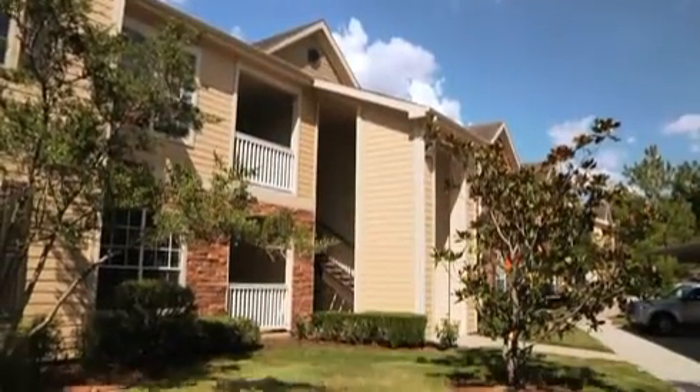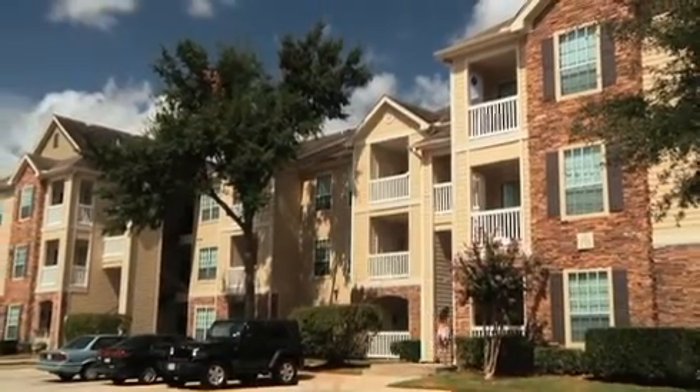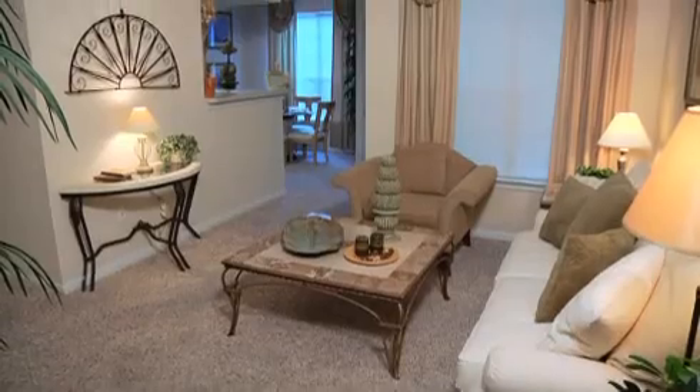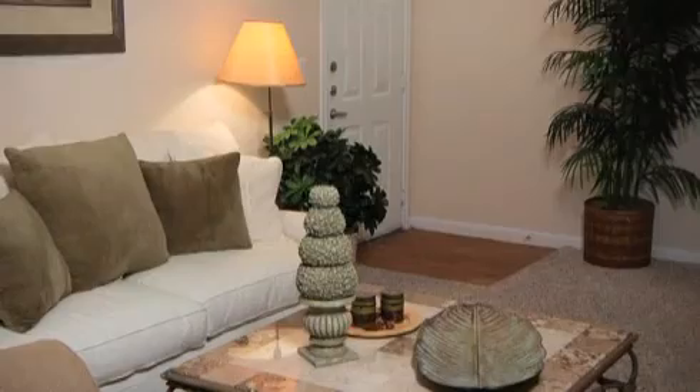Each spacious floor plan blends artfully orchestrated cosmopolitan luxury with classic design and traditional quality. You will feel right at home at either our one- or two-bedroom homes, with nine-foot ceilings, ceiling fans, and crown molding.